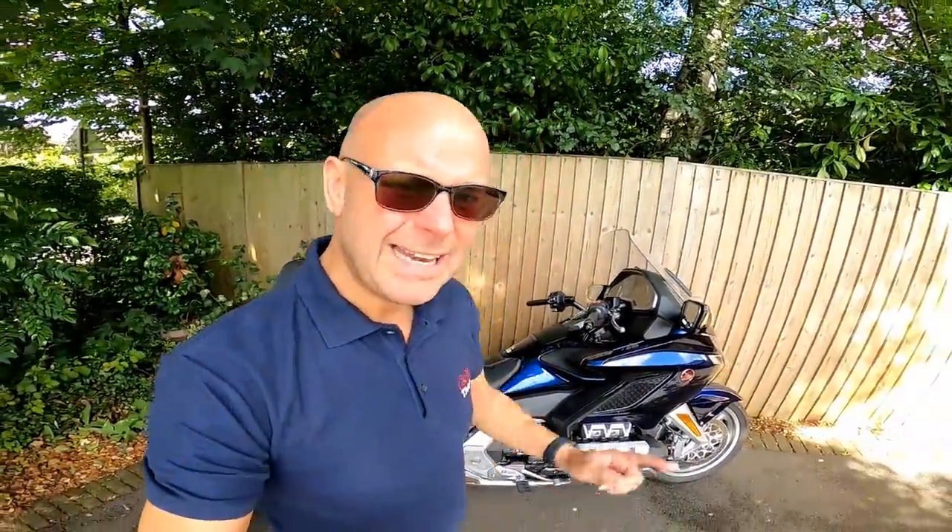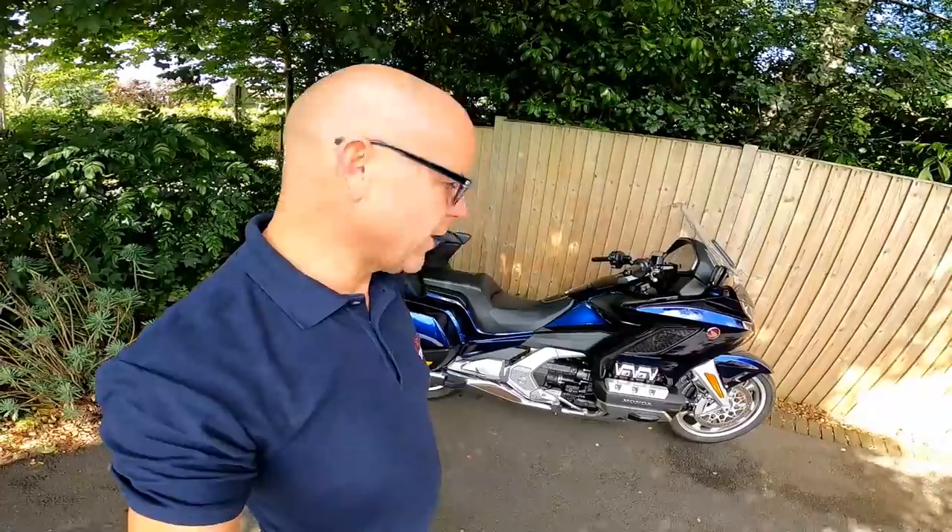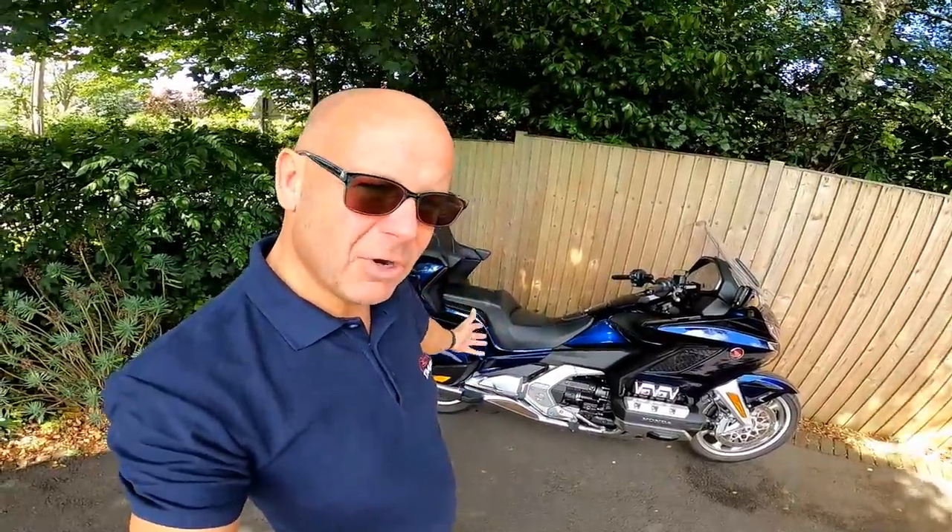Hey kids, it's Mr McFly, hope you're well. Today I want to bring you my lessons learned video on this incredible GL1800 Goldwing from Honda — an absolutely amazing bike. You can already tell that this is going to be somewhat of a gushing review.